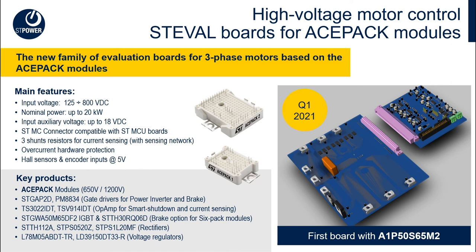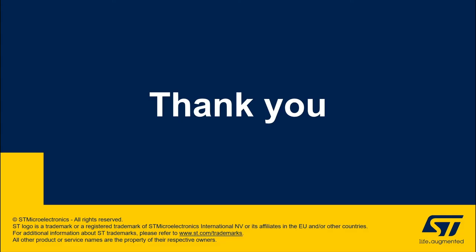Please reach out to your local ST distributor for more information on availability by the end of Q1. We at ST appreciate your time to learn more about our power modules. In case of any questions, please contact your local ST contact. Thank you, stay healthy, and have a nice day.